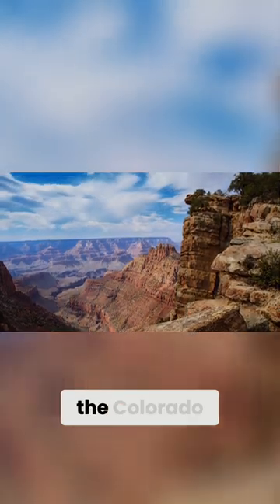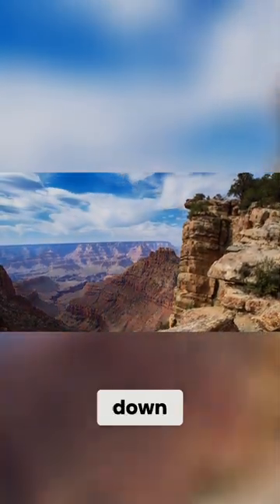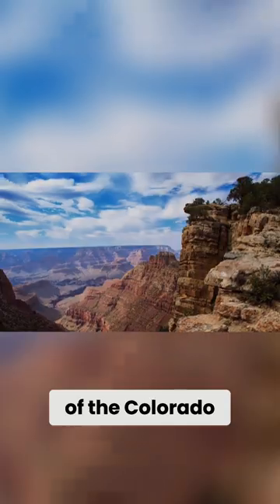It was formed over millions of years as the Colorado River eroded its way down through the many layers of the Colorado Plateau.